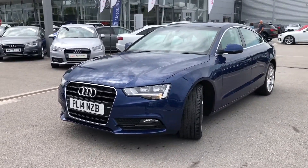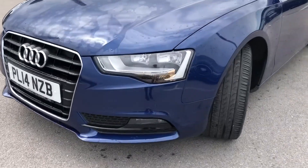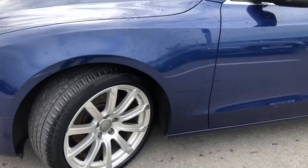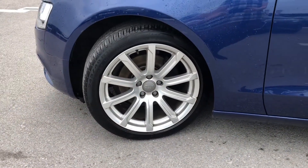Starting at the front of this car, it comes with the really nice halogen headlights giving you all the visibility you need on every journey. And moving on we have the 18 inch 10 spoke design alloy wheels which really contrast nicely against the blue paint.